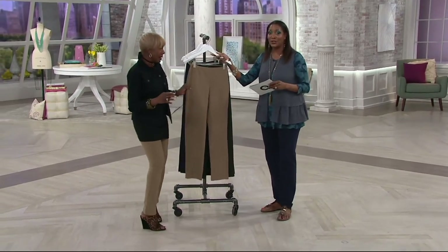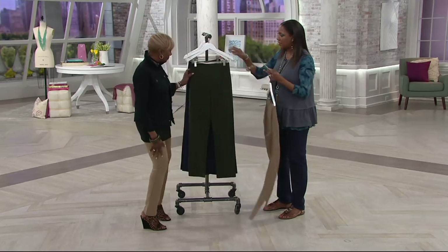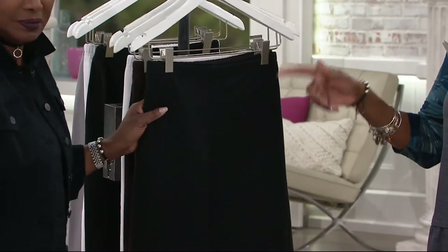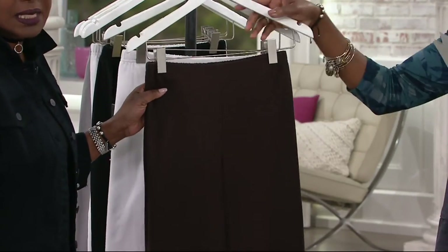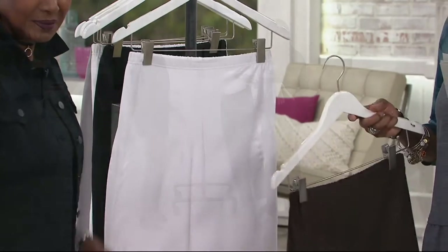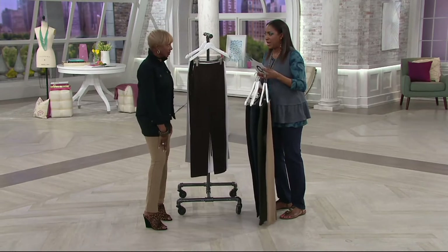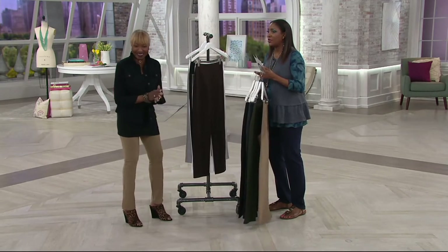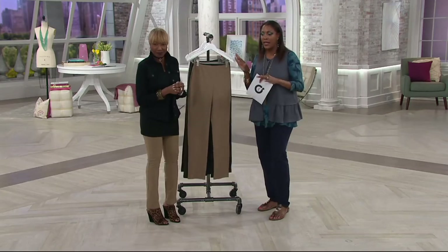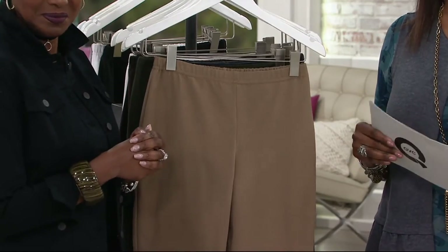Pick up multiple colors while we have the five easy payments. Safari taupe is one of Renee's classic colors. We have the olive, navy, charcoal, heather, black — get a couple of these. Chocolate is beautiful. And then we also have the white — you might want to pick up more than one while we have the easy pay as well. Get them in multiples today and take advantage of five easy payments on each pair at $6.40 per month.